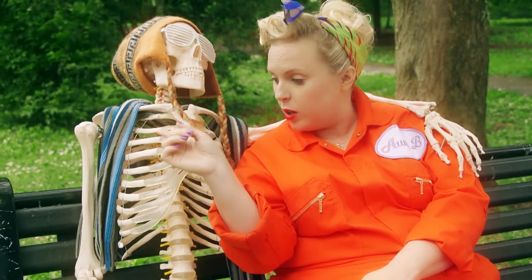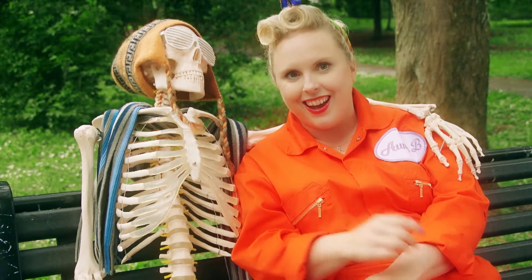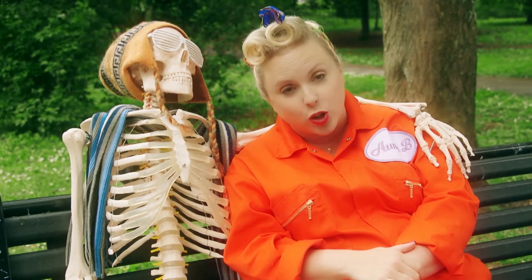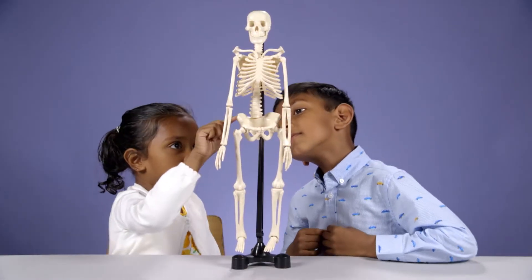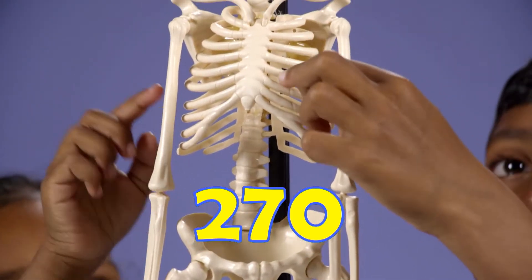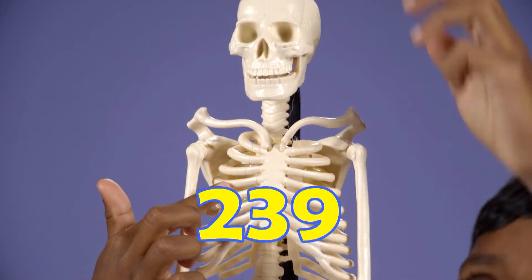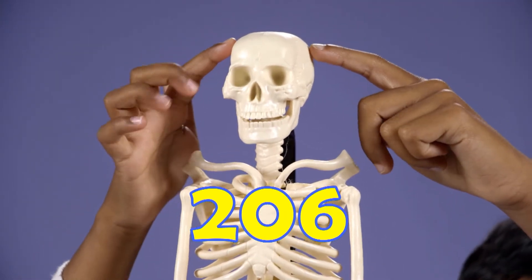Did you know children have more bones than adults? Kids have about 270 bones. But some of these bones join together as you grow, so that when you reach adulthood you only have 206.